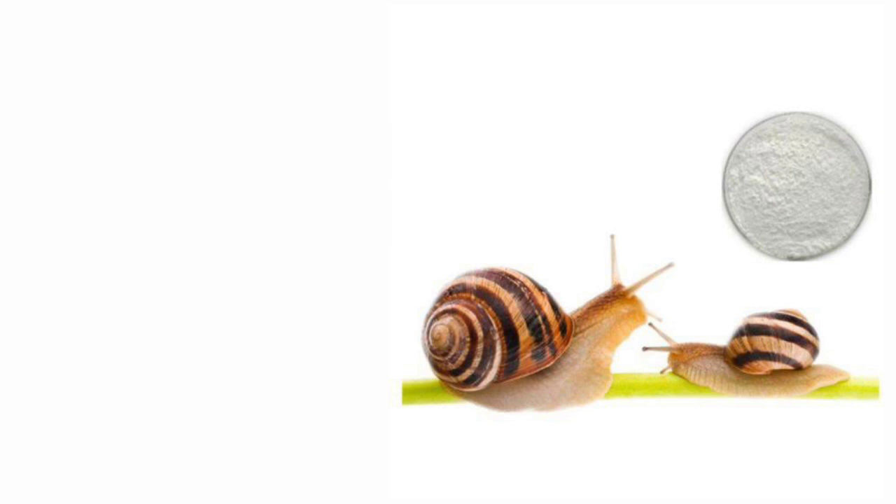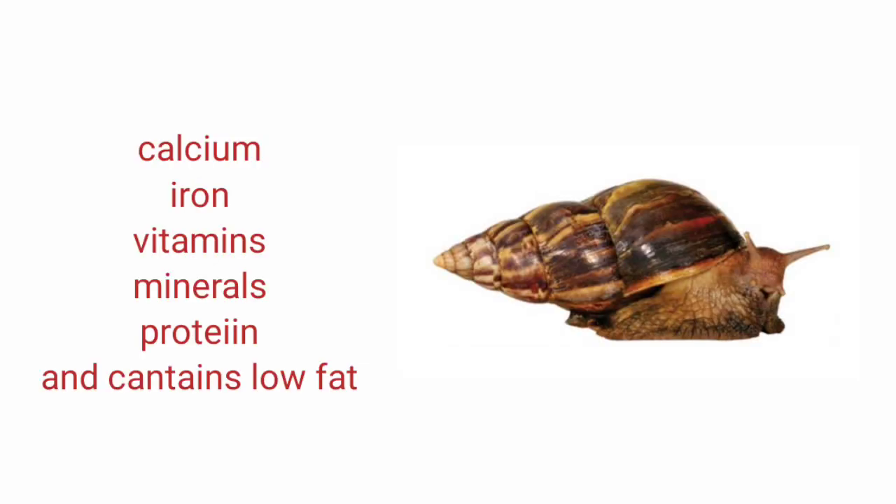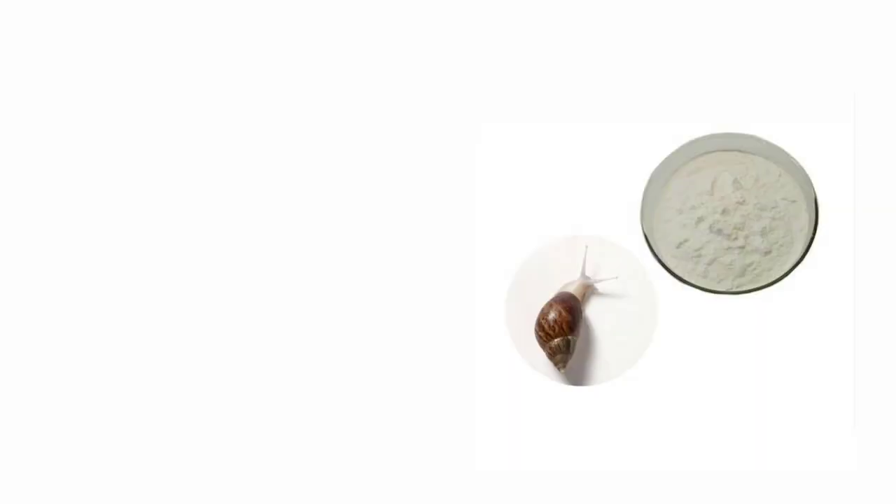You must have seen this beautiful creature around your houses, the bushes, and the market, as it's being used in the preparation of different kinds of delicacies. It is very rich in iron, calcium, vitamins, and other important minerals.